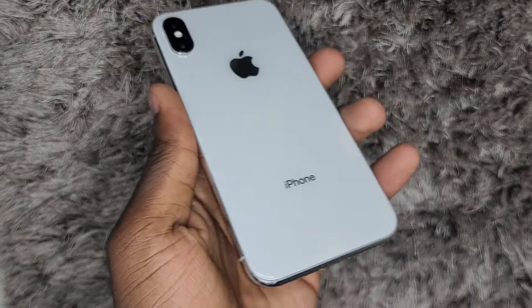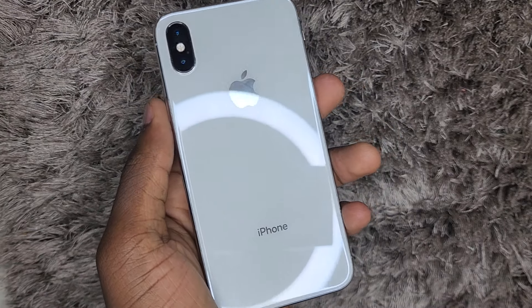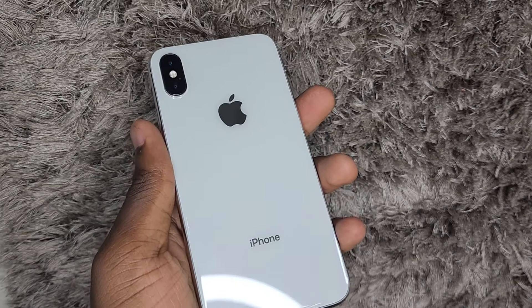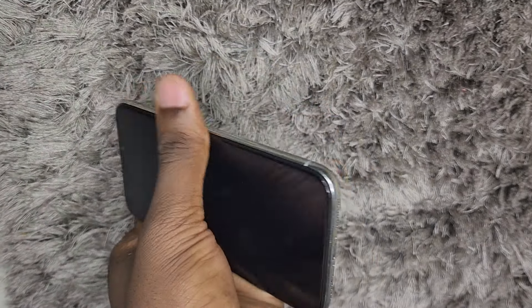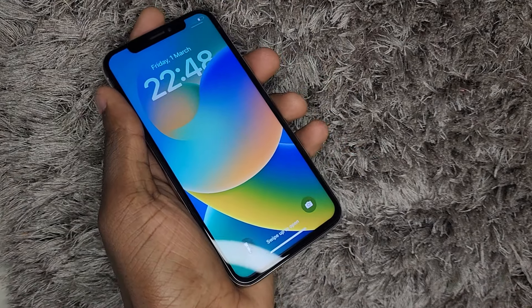Hello guys, welcome back to my channel. Today I'm going to be talking about the iPhone X in 2024, giving you a few facts on why you should not consider buying an iPhone X in 2024 and some things you should consider if you're thinking about buying this phone.